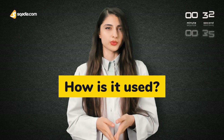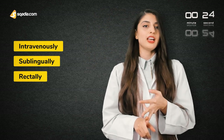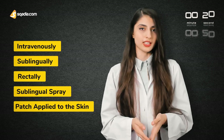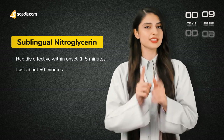Now you must be wondering how is it used? Nitroglycerin can be administered via many routes: mainly intravenously, sublingually, rectally, as a sublingual spray, or as a patch applied to the skin. They produce a similar response but each one differs in the time of onset and duration. Sublingual nitroglycerin acts rapidly within 1-5 minutes and lasts about 60 minutes.